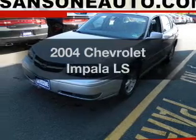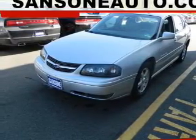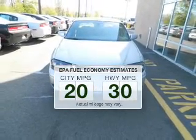Presenting the 2004 Chevrolet Impala. Travel the roads in style and comfort in this great vehicle. Save your money — make fewer trips to the gas station to fill your gas tank when driving this fuel-efficient vehicle.